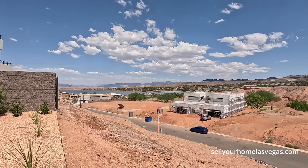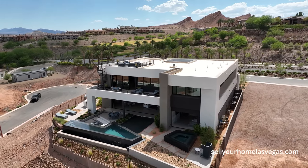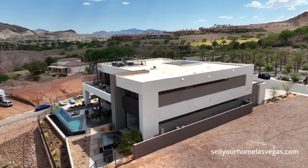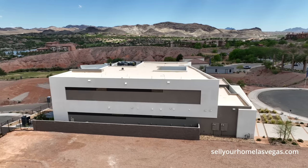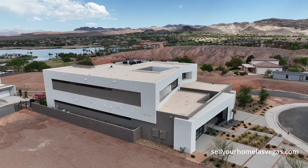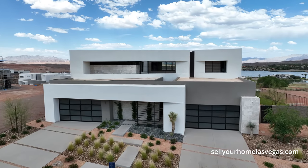They have two home sites left to build on, with about a 12 to 18 month build time. Here at Caliza they have a total of 27 home sites. Now this is the Apex model — it's a three to six bedroom, three and a half to six and a half bathrooms, 4,872 square feet up to 6,120 square feet, and it comes equipped with an amazing four-car garage.